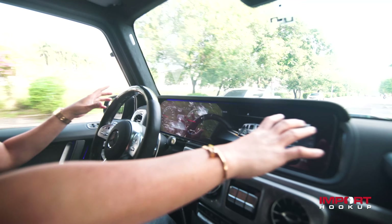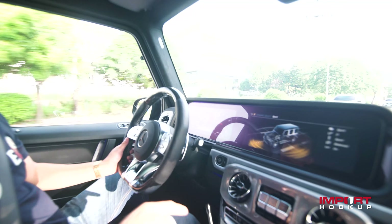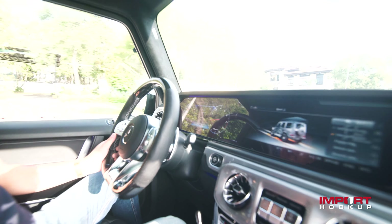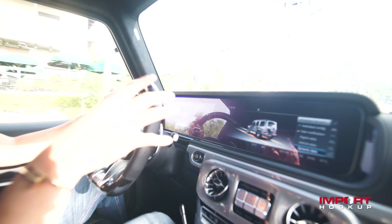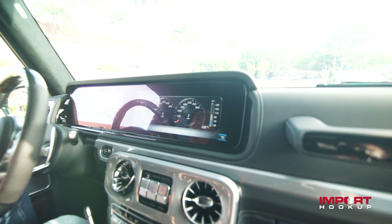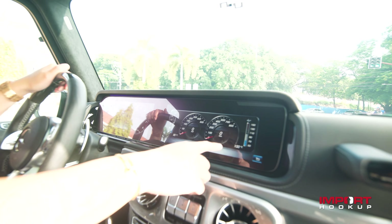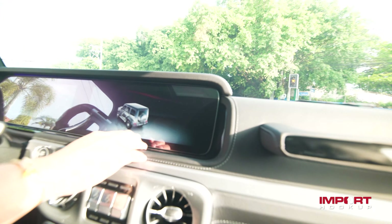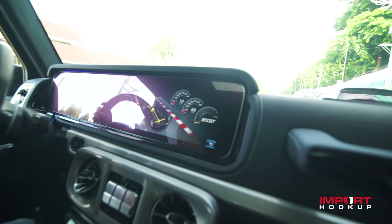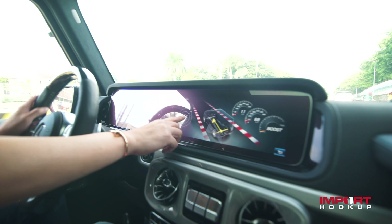The infotainment is huge guys. This is the gauge — we're in sports plus mode, then you can do sport, then comfort mode. You can select all with this toggle button. The display is very bright and high resolution. You can see the data when you do a pull — oil temperature, water temperature, and also boost. First time I've seen boost in the G63. When you do a pull it will go to the max level, and you can see the G-meter as well.